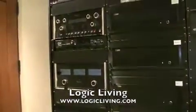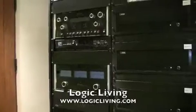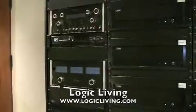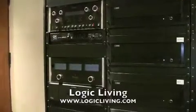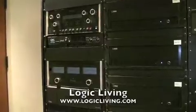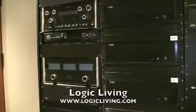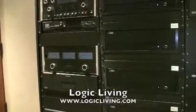The third rack is all amplification and speaker distribution throughout the house, both outdoor speakers and inside, as well as two zones of 5.1 surround sound. Top of the line Macintosh receivers and preamps.